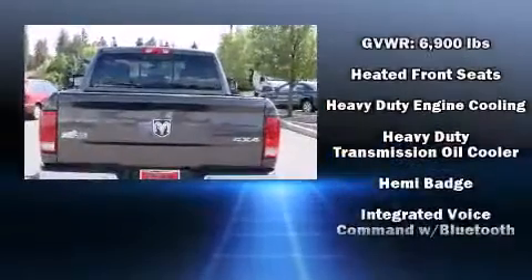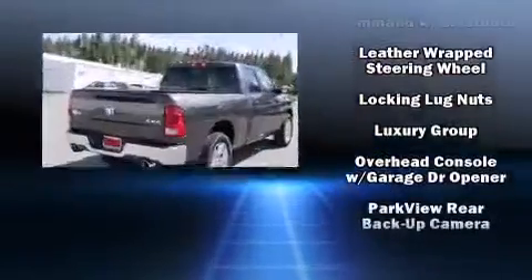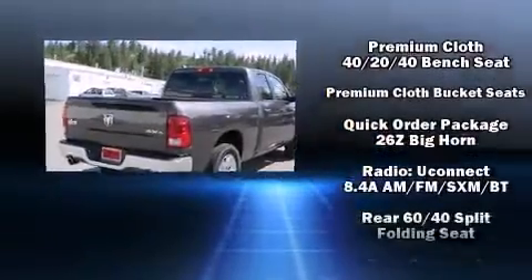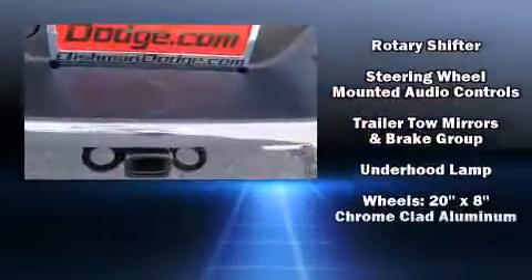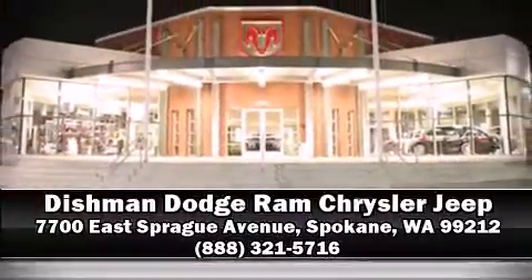a built-in garage door transmitter, a trip computer, a rear-step bumper, power door mirrors, and heated door mirrors. Remote keyless entry and curtain airbags combined with standard stability control create a comprehensive safety network. Stop by our dealership or give us a call for more information.